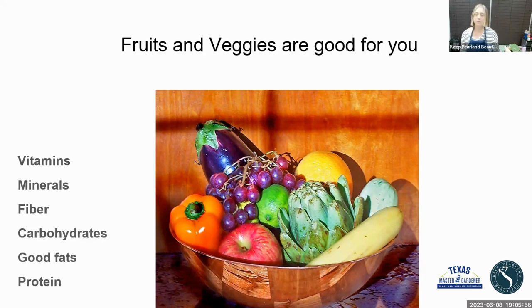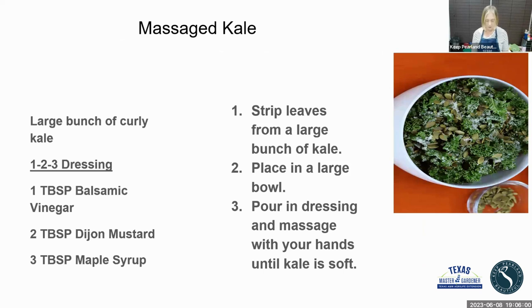The first recipe we're going to do is massaged kale. The thing about kale is if you have it growing in your garden, you can keep it growing for a long time and go out and harvest what you need without pulling up the whole plant. When I'm making dinner and I've forgotten to have something green, I know I can make this recipe. The first thing I'm going to do is strip the kale — you want to take the leaves off and leave the big veins.